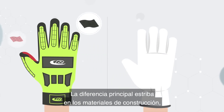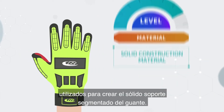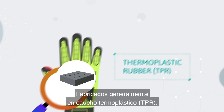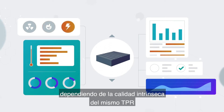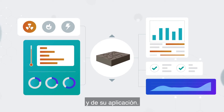The key difference lies in the construction material used to create the solid segmented backing of the glove. Typically fabricated using thermoplastic rubber, TPR, the true level of protection offered by that backing varies wildly based on the underlying quality of the TPR itself and on its application.